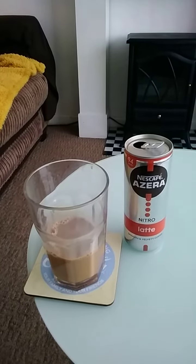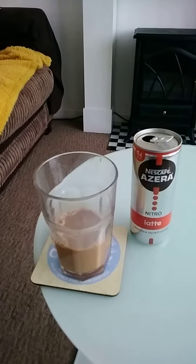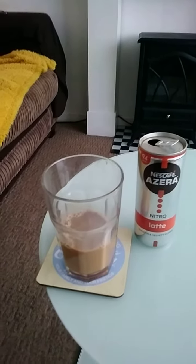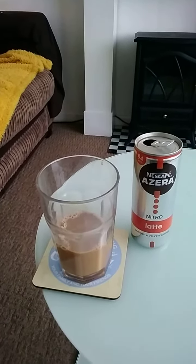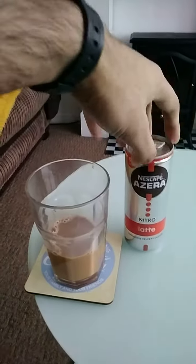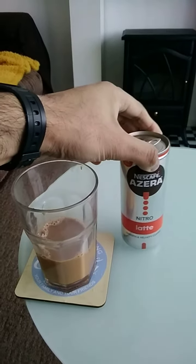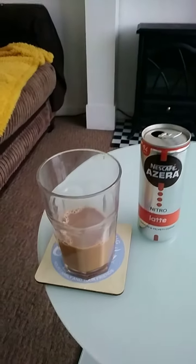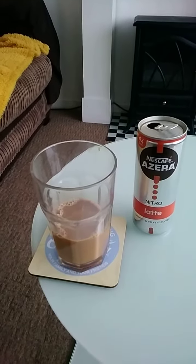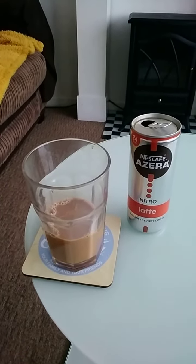The taste in my opinion is not really strong — the coffee flavor isn't very pronounced and you can't really taste the milk either. The aftertaste doesn't last very long, so it's quite an easy coffee drink in my opinion.